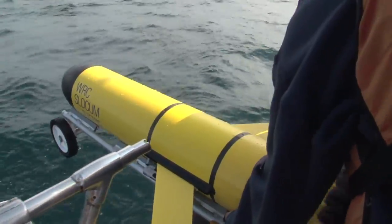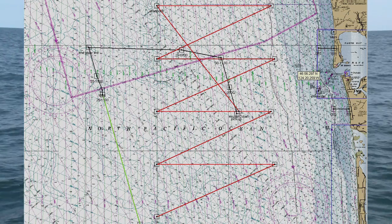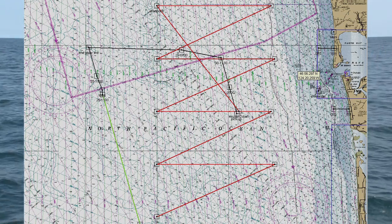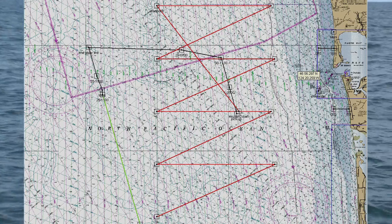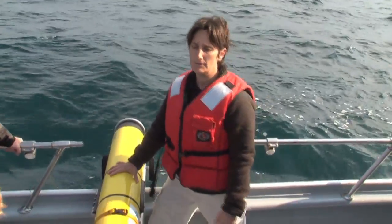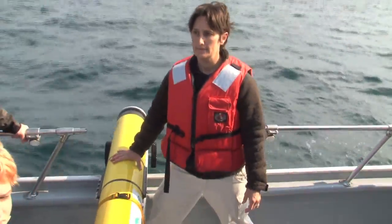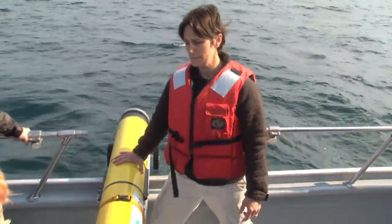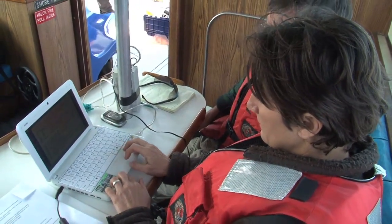This is a Slocum 200 meter glider. It's going to run a line along the Grays Harbor line, which is an established time series, and take measurements of salinity, temperature, fluorescence, color dissolved organic matter, backscattering, and oxygen. Hopefully it'll be out for about three weeks and we will be programming it with our computers and talking to it via iridium satellite links.